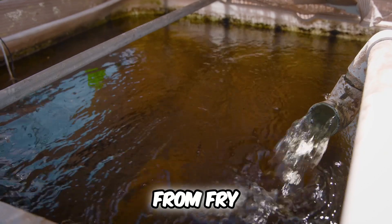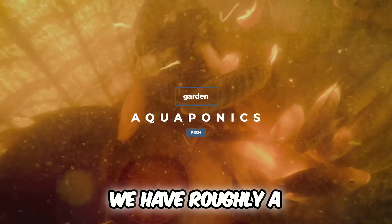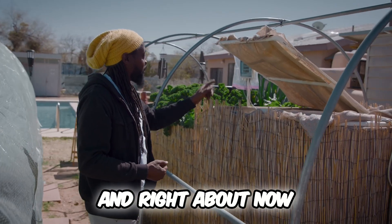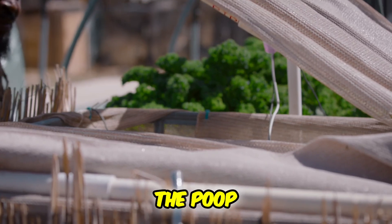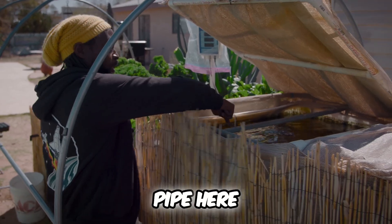He's a business owner. Now these are all raised from fry. This is about a 350-gallon tank. We have roughly 100 tilapia inside the tank, and right about now I think it's time we feed them. We feed them once a day — they produce the pee, the poop — and the water flows through the system and gravity brings it through this pipe here.